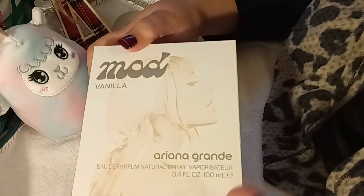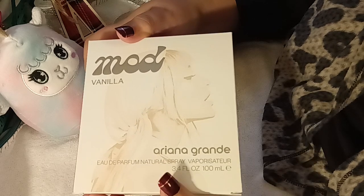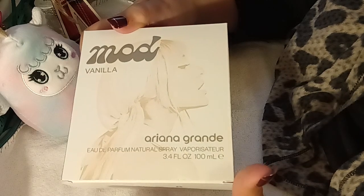Hi everybody, welcome back to my channel. Today we're going to be doing a quick review for Mod Vanilla. This is Ariana Grande's newest addition to her lineup.